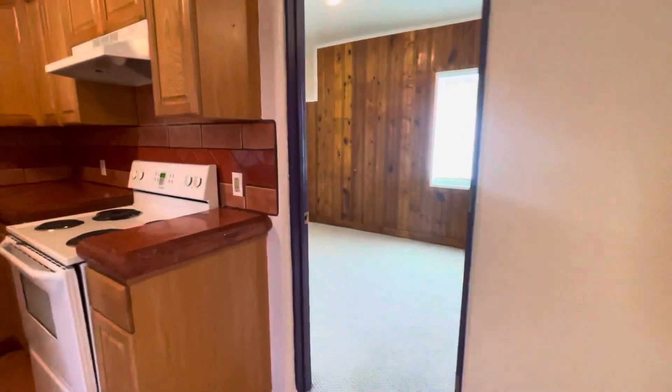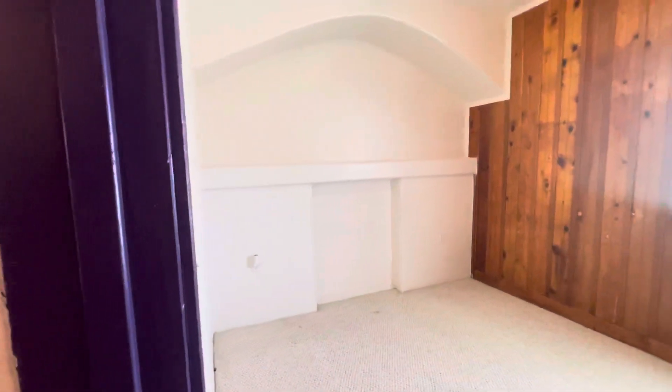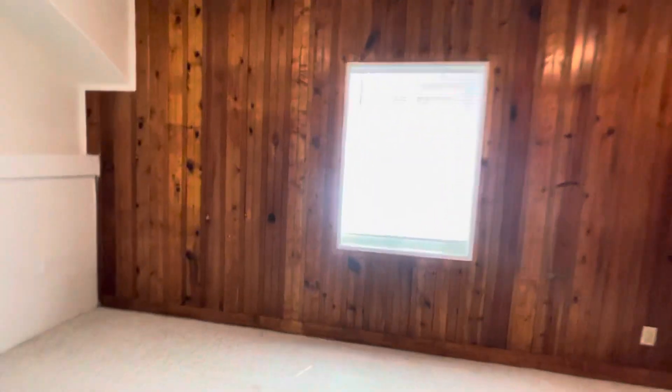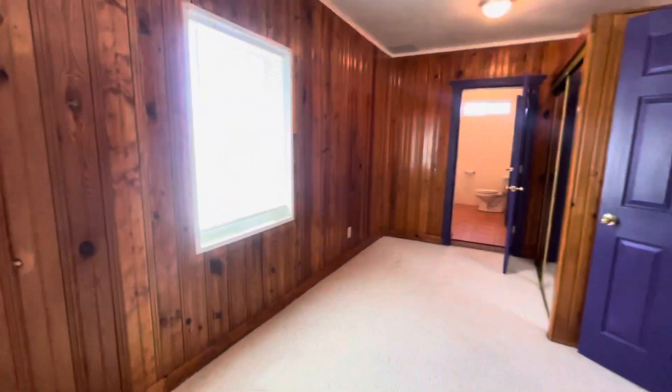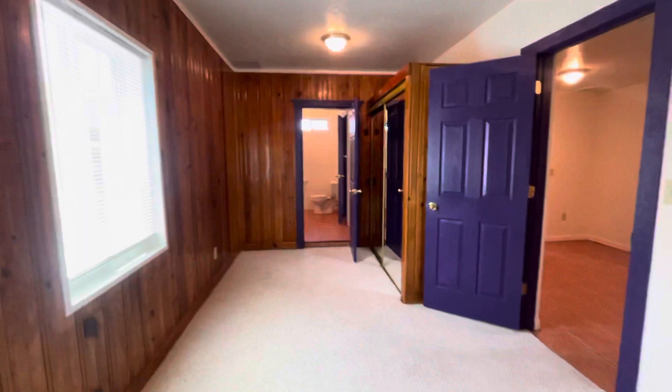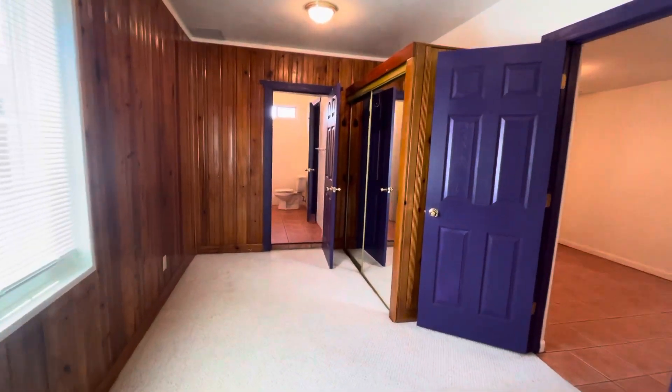Then we're going to come through to the bedroom. It's quite a long bedroom. It has lovely wood paneling. I'm going to swing around here so you can get an idea of size — as you can tell it's very long. It has a mirrored closet there for plenty of storage.